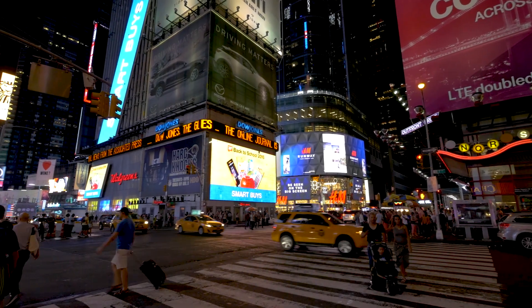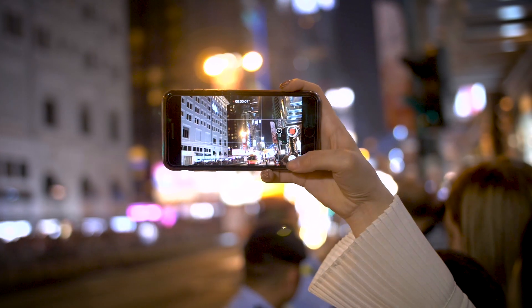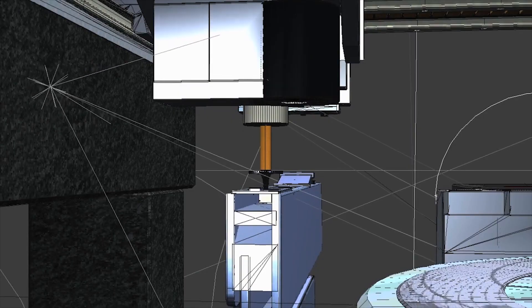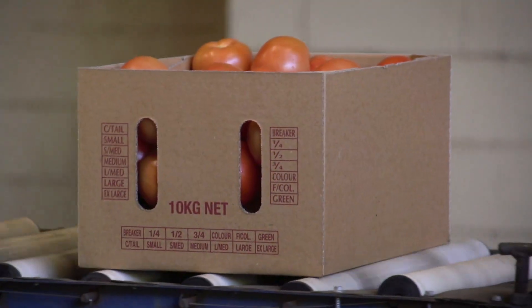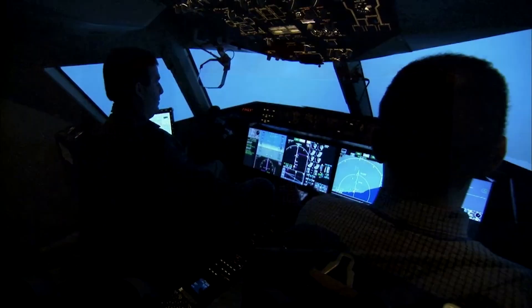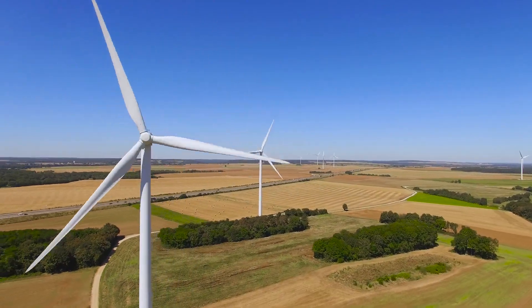The world that surrounds us today is filled with electronics — above us, below us, and even inside our pockets. When combined with powerful machinery, electronics help with manufacturing the things we use, packaging the food we eat, controlling the vehicles that transport us, and creating the power that drives our modern lives.